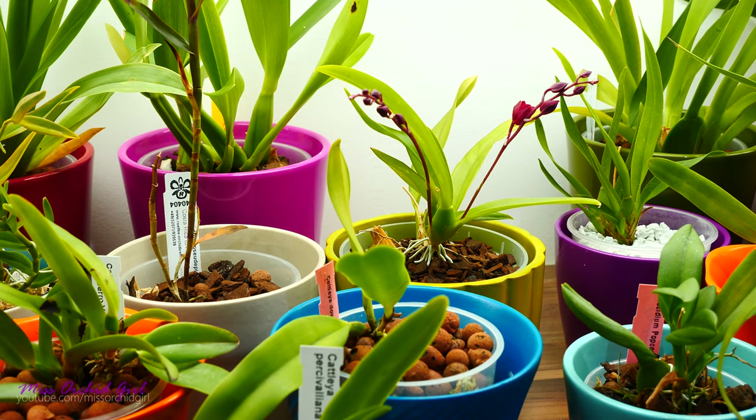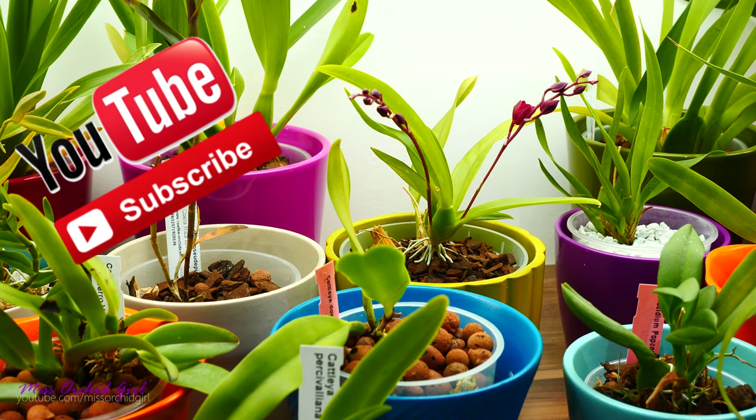Hey guys, it's Dani. Today we're going to talk about orchid species versus orchid hybrids — what are the differences and similarities between them, what it actually means for us as home growers, and why some people seem to prefer one group over the other.